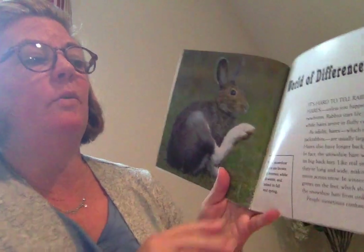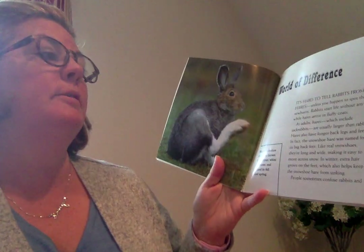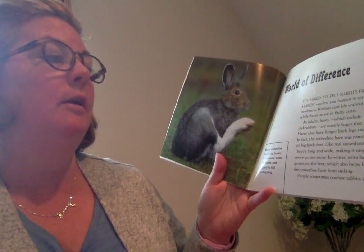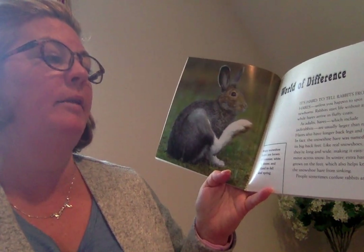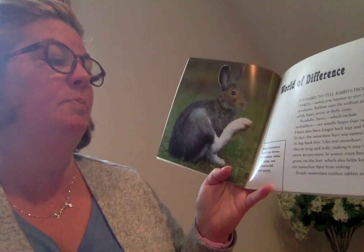It's hard to tell rabbits from hares unless you happen to spot their newborns. Rabbits start life without any fur, while hares arrive in fluffy coats. As adults, hares, which include jackrabbits, are usually larger than rabbits. Hares also have longer back legs and feet. In fact, the snowshoe hare was named for its big back feet.